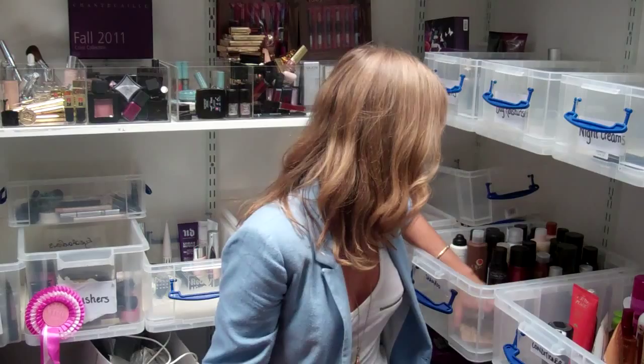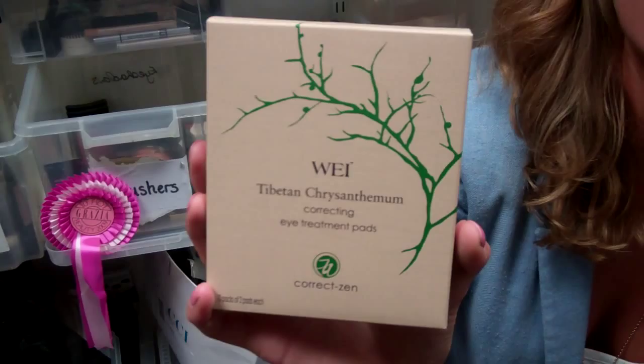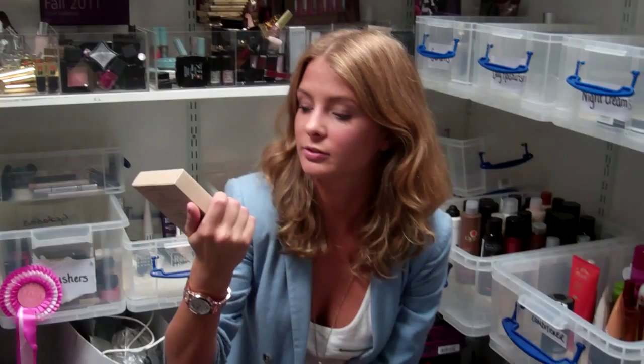This is also good if you travel a lot and don't get enough sleep. Eye patches — these are really good. It's a Chinese brand that uses Chinese herbology, it's really natural with lots of extracts, and it's great for puffiness and dark circles. Thank you very much, Millie — we'll let you get back to work. Thank you, bye!